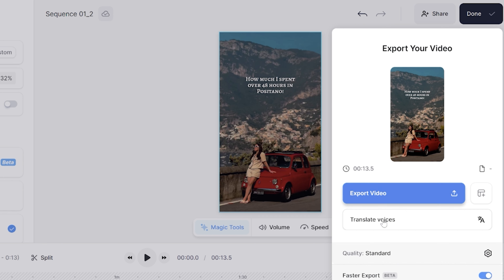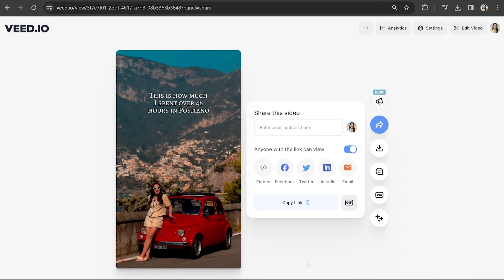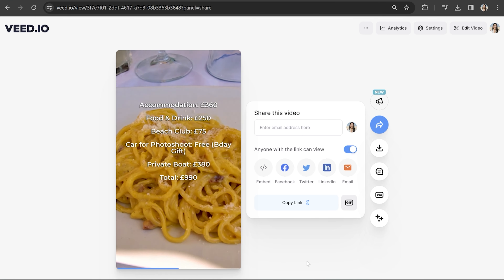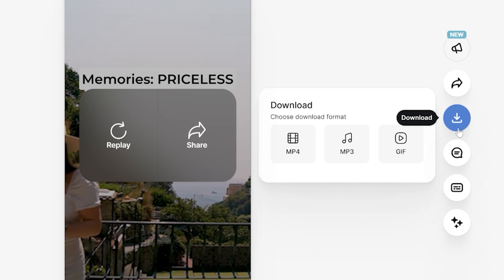Now our reel is looking perfect, so let's export it. Click done in the top right hand corner, click quality, choose your render settings, then click back and hit export video. Give that a moment to render and once it's done, watch it back to see how it turned out. Lastly, click download and download MP4 — and that's it. That's how to edit an Instagram reel within the app and how to edit it using Veed on the desktop. I really hope you found this video helpful, and I will see you in the next one. Bye.